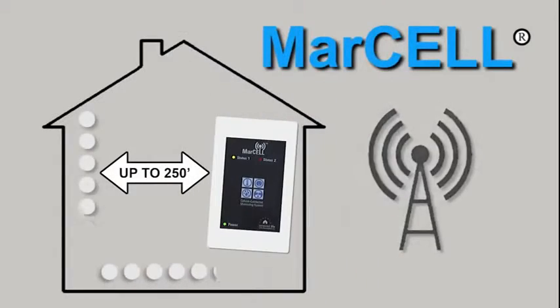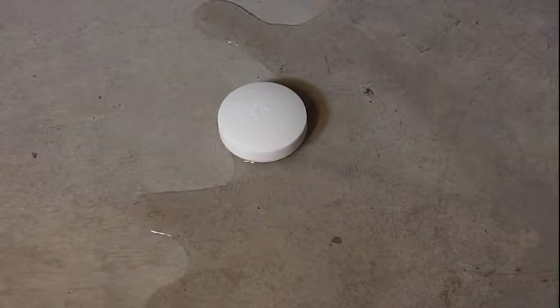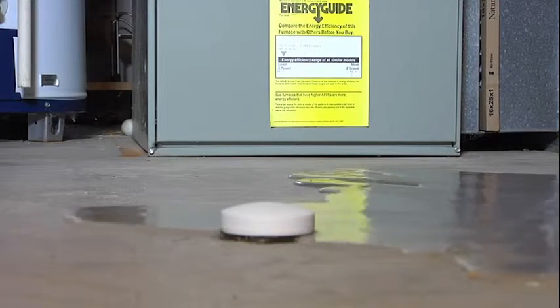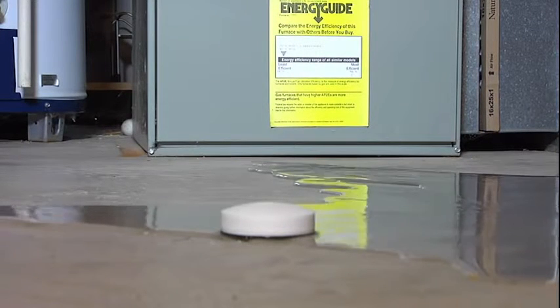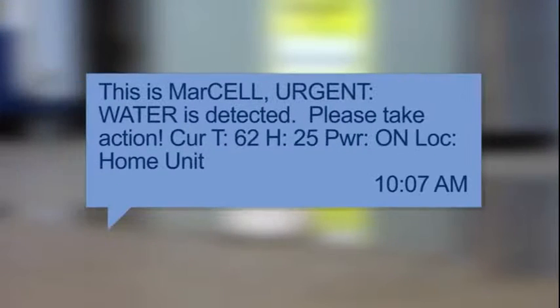Up to 16 Spucks can communicate with each Marcel unit. The second that liquid touches any of the wireless water sensors, an alert signal is transmitted up to 250 feet to the Marcel unit. Marcel then contacts you so that immediate action can be taken.